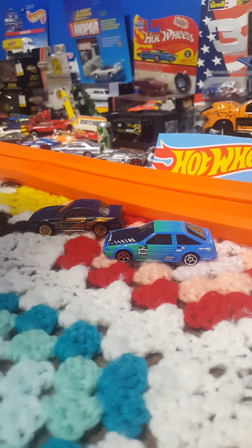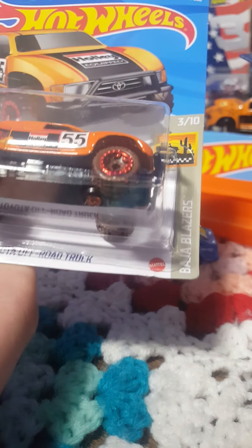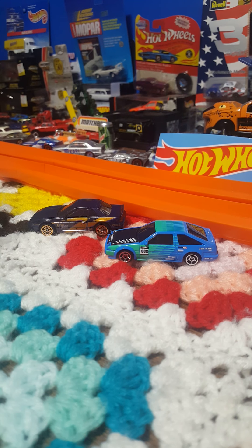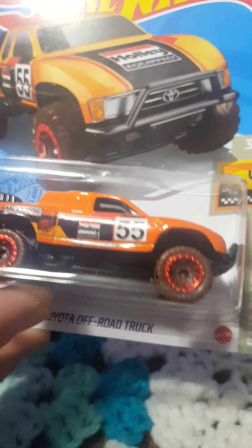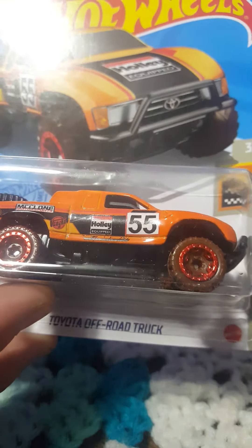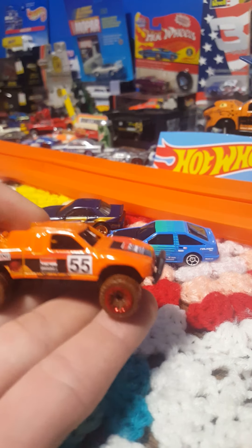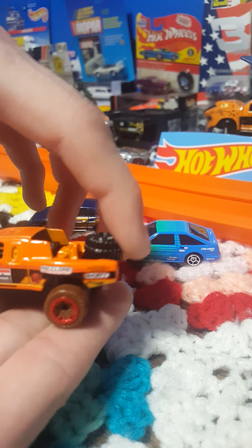Up next we have these awesome vehicles from the Baja Blazer series — the Toyota off-road truck. I love the orange color on there, fits it very well, number 55. My only complaint is I'd much rather have the whole wheel be muddy; it looks kind of unrealistic. But very cool nonetheless. Cracking it open — there is that awesome giant off-road truck.